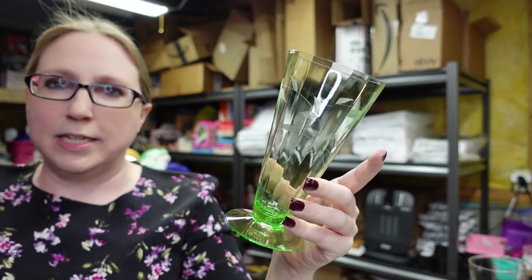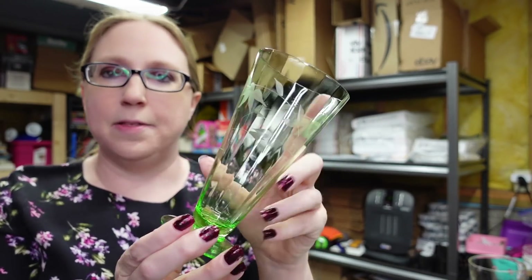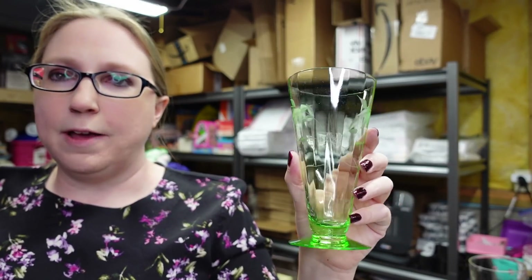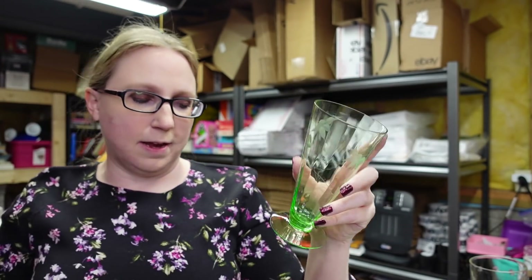I recently won a lot of seven uranium Vaseline glasses. These glow really pretty under black light. They have a footed bottom and an etched floral design. I paid $10 for these and put them up on auction with a starting price of $59.99. I was seeing people selling just one glass for like $12, so with seven of them that's quite a nice little collection.